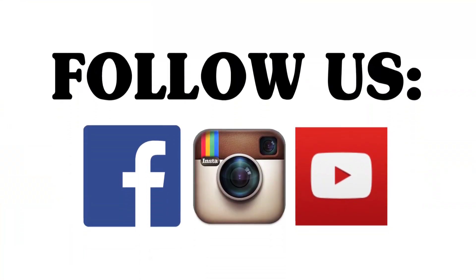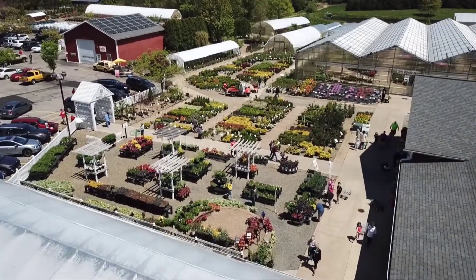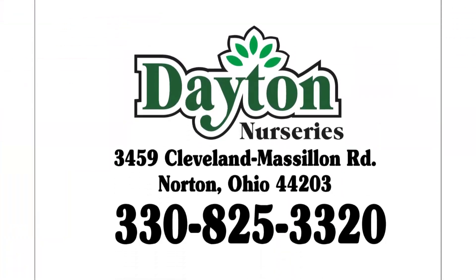Thanks again for tuning in. On our email newsletter this week I listed some upcoming events at the Seacrest Arboretum that look kind of fun. And next week I will start talking about our winter seminar series that starts on February 1st. See you next week, bye-bye.